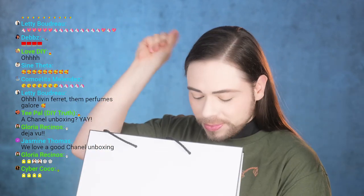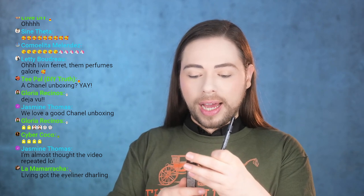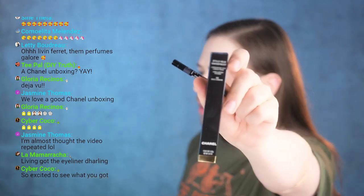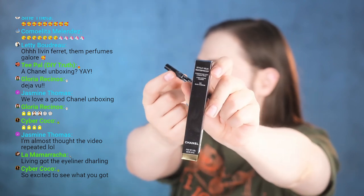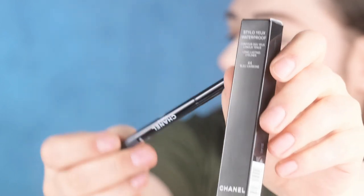So it's a big bag. I have something to show you guys. Something that was in this bag that I'm already wearing now is I got this stylo waterproof long lasting eyeliner in the color 44 blue carbon. By the way, not sponsored — I bought all this stuff, but I'm kind of experimenting a little bit. It's a Chanel eye crayon in the blue carbon — that's the color.